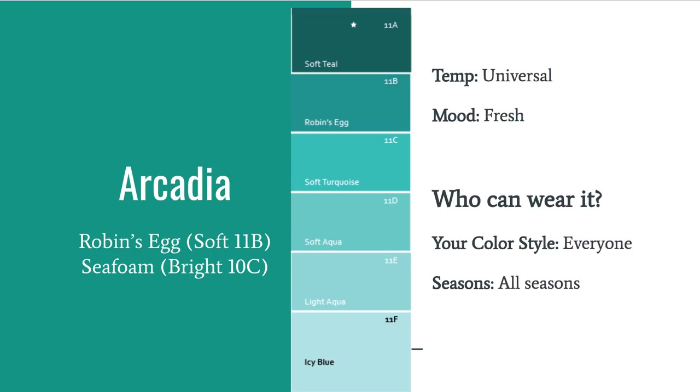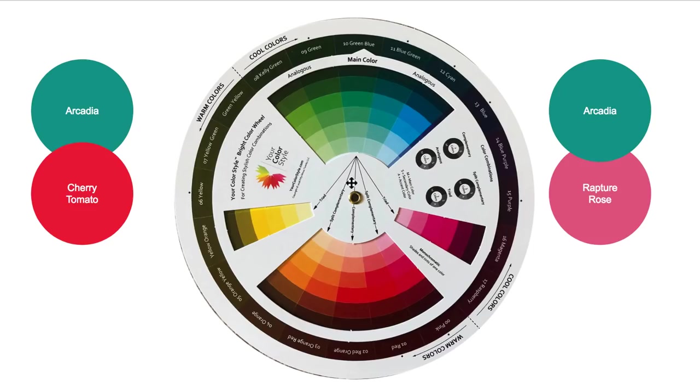Arcadia, which I've already mentioned, is a color you'll see either as Robin's Egg in the soft color fan or Seafoam in the bright color fan — it's kind of a tealy blue. It's going to look great on everyone, so it's universal, and has a very fresh feel to it. Using the green-blue hue on the color wheel, the complement is Cherry Tomato, which you'll also see everywhere in stores — a very bright tomato red, similar to what we saw in the fall-winter, so you can carry that over as a transition color. You can also pair it with Rapture Rose, a London color.